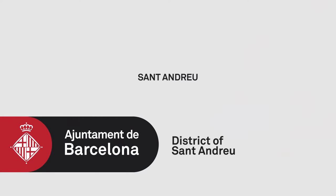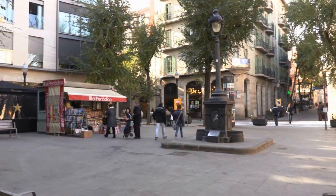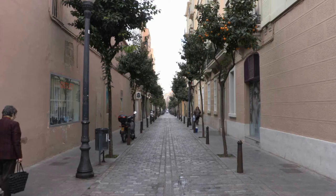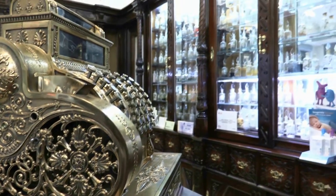St. Andreu. The memory of the city flows and can be felt while having a coffee in the neighbourhoods that make up the district of St. Andreu. Traditional character and a small town feeling hide among the old cobbled streets, arched squares and hundred-year-old shops.